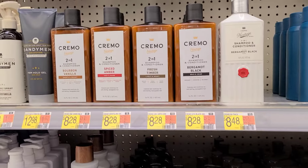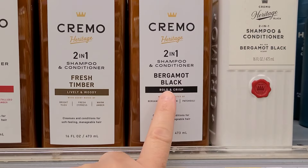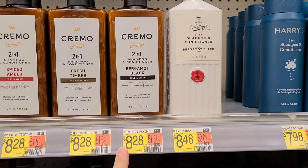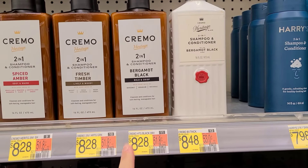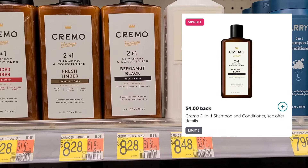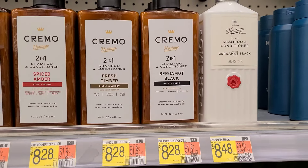Another deal you can pick up this week is on the Cremo Heritage Shampoo and Conditioner. It has to be in this specific scent, but it's $8.28. We have 50% back, or $4 back really, from Ibotta, making that only $4.28. Great savings on that product if it is something that you use.